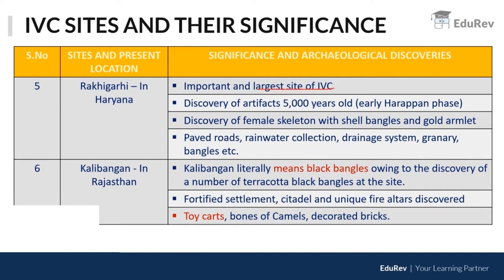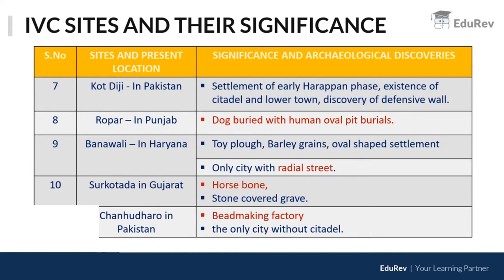Kalibangan literally means 'black bangles,' owing to the discovery of numerous terracotta black bangles at the site. You also find toy carts, bones of camels, and fortified settlements there. Importantly, the earliest evidence of a ploughed field has been found from Kalibangan.